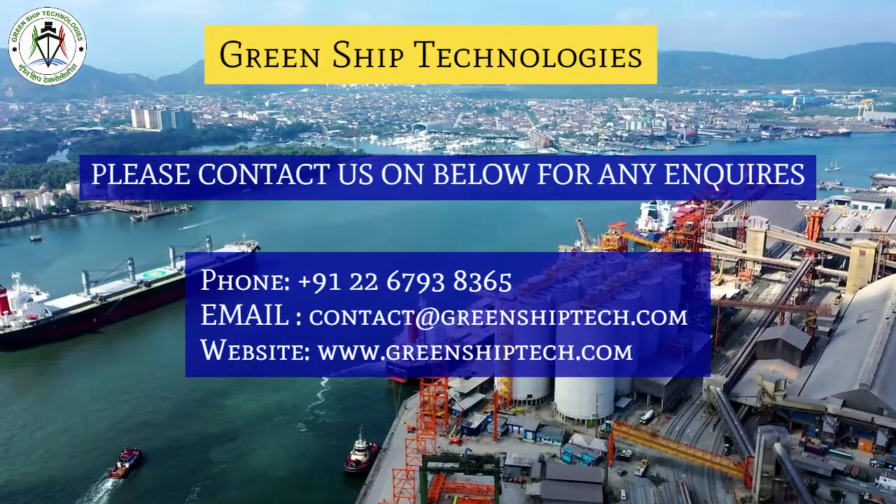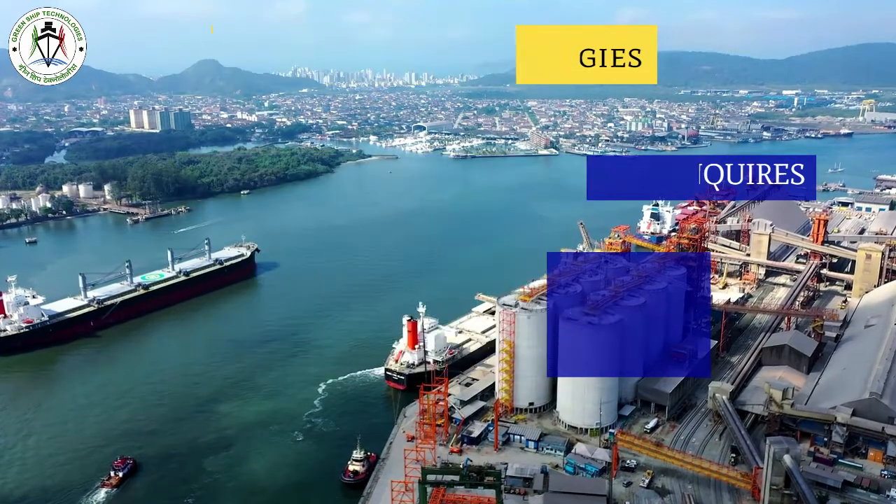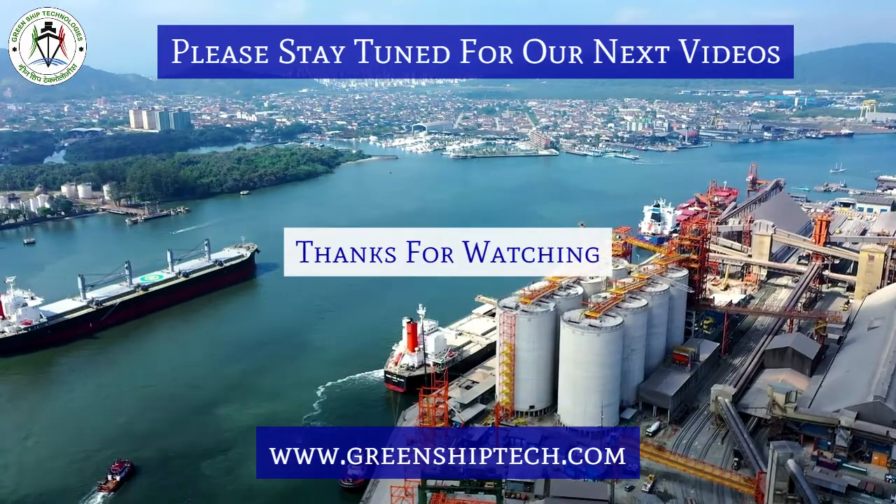Please contact GreenShip Technologies for any inquiries and installation. Please stay tuned for our next videos — thanks for watching.